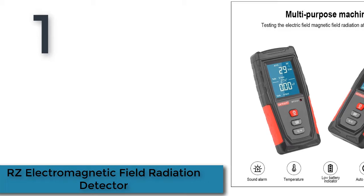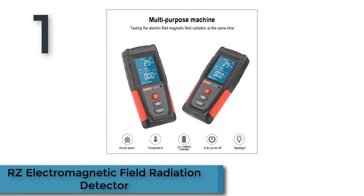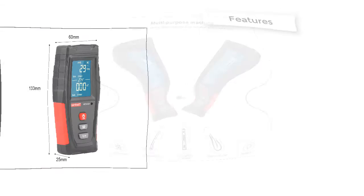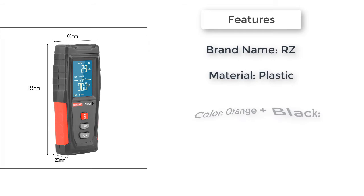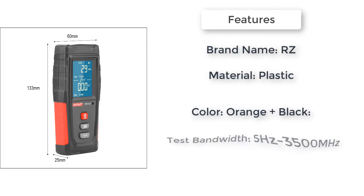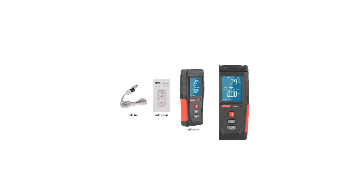Here is product number 1: RZ Electromagnetic Field Radiation Detector. One instrument with two uses — it can test the electric field and the magnetic field radiation at the same time. Sound and light alarm: when the test result exceeds the safe value, the instrument will alarm automatically. Data locking — one key lock of the radiation value.